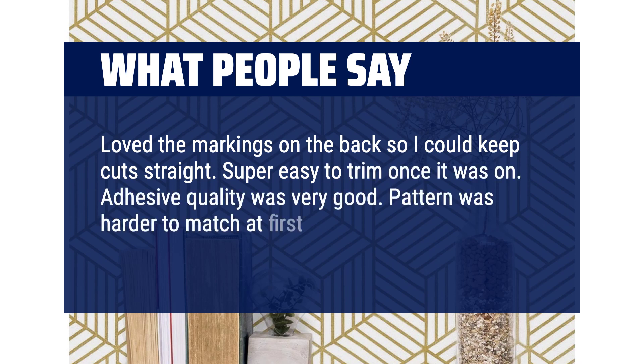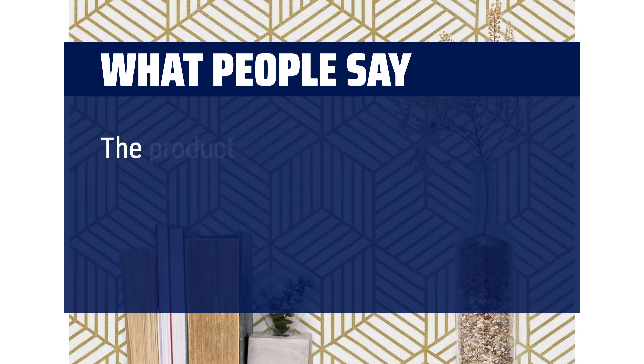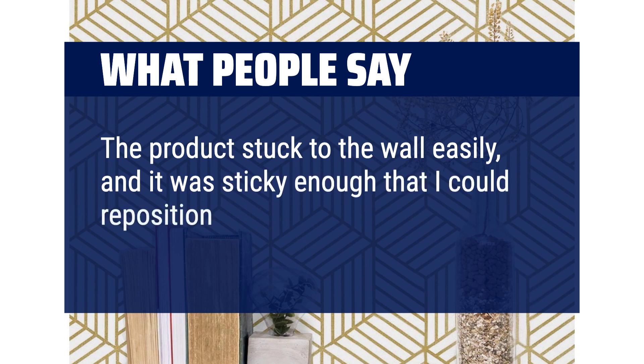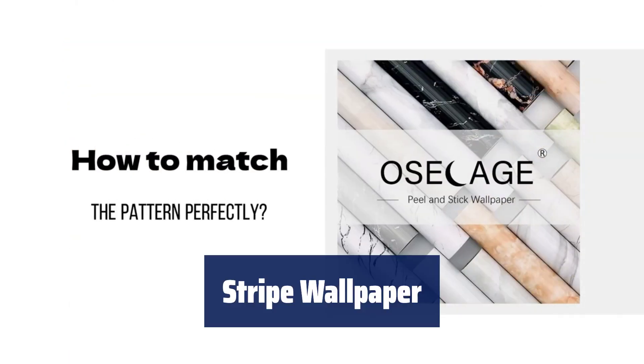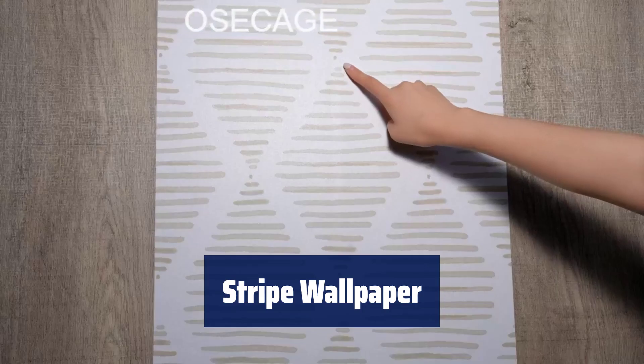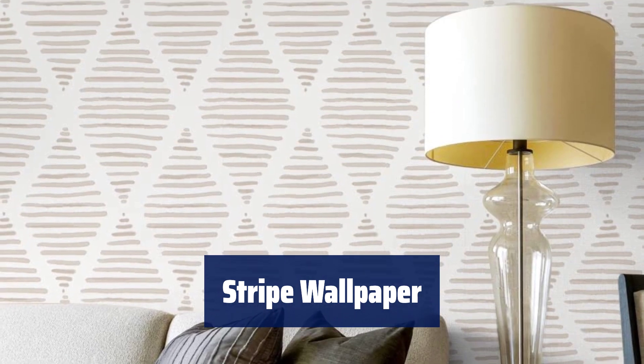Pattern was harder to match at first but once I figured out the repeat it became much easier. The product stuck to the wall easily, and it was sticky enough that I could reposition sections repeatedly to line it up just right. Number 4: our beige peel and stick wallpaper is thicker than the market average, making it easy to clean, waterproof, and oil-resistant. Plus, it's removable without the need for glue.